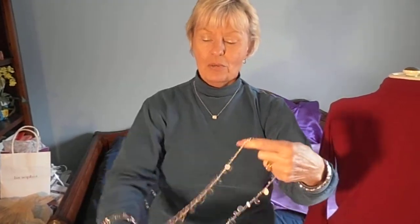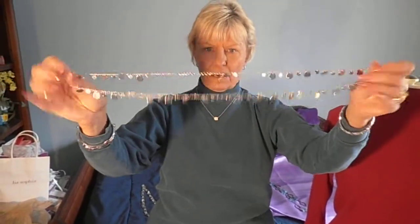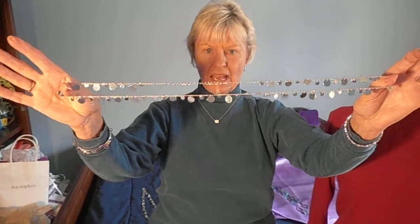You can take it and wrap it around your wrist as a bracelet. There are those who wrap it around their ankles as an anklet. You can take it and hold it out with the clasp in the back, pull it around your neck, feed it through, and wear it as a lariat.